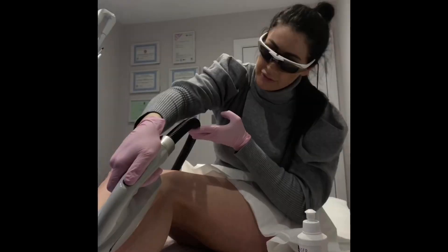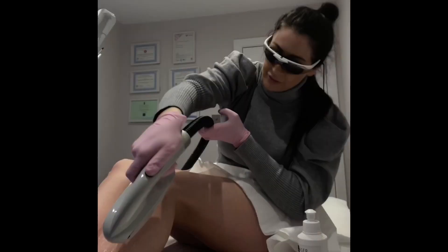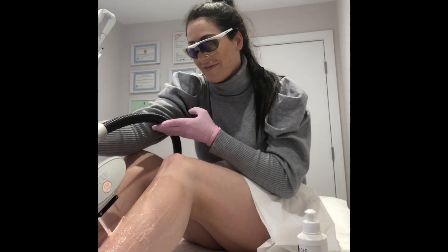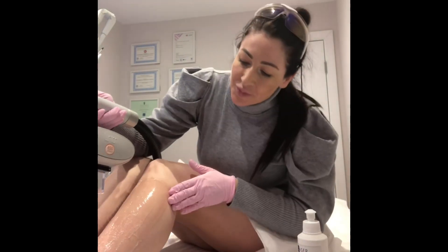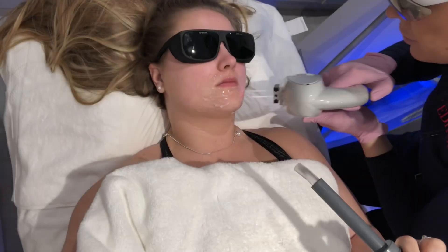It is because of our laser's ability to target this melanin that it's really important to maintain your natural skin tone and not to tan when you are undergoing laser hair removal. Whether caused by sun exposure, sunbeds or fake tan, tanning of any kind will darken the skin making it harder for our laser or IPL to distinguish between the melanin in the skin and the hair.